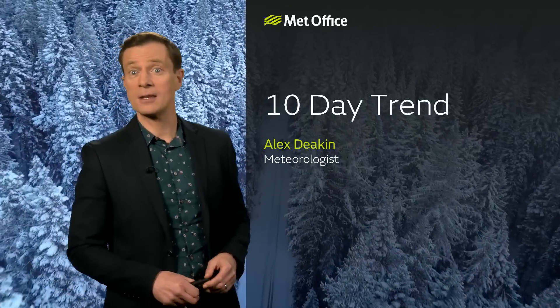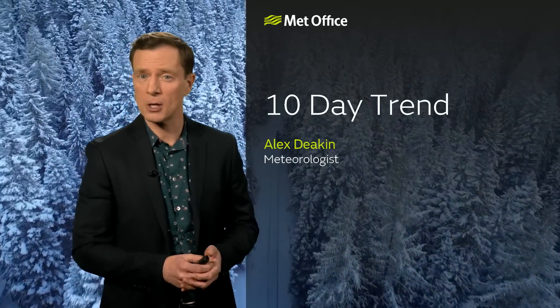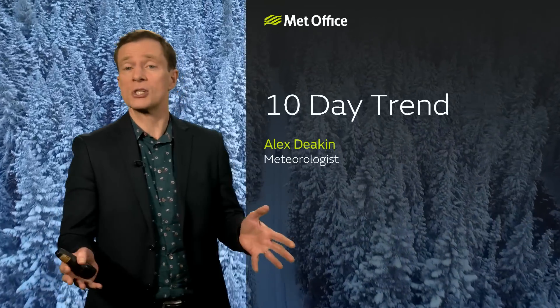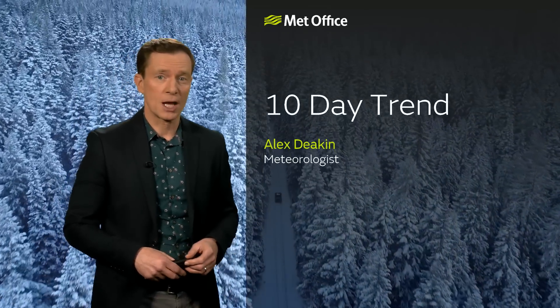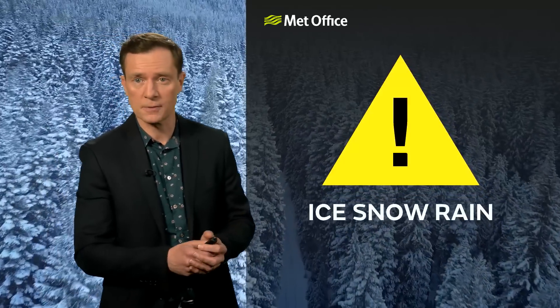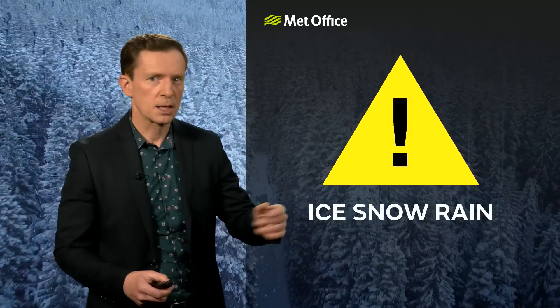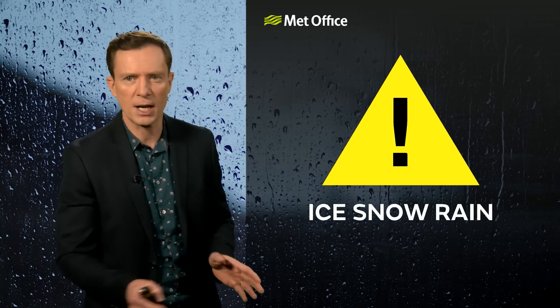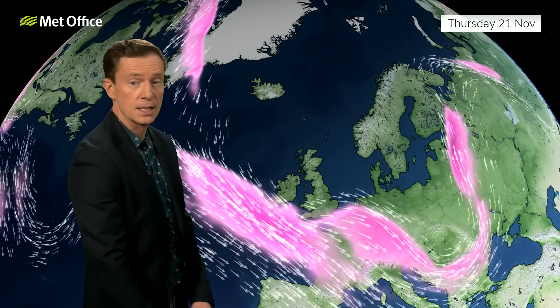We start this 10-day trend in the midst of a wintry week. Much of next week looks more typically autumnal. The transition, though, could be quite interesting, and we have weather warnings in place — snow and ice warnings for the next few days, accompanied by rain warnings as we go into the weekend. Check out our website or app for more details.